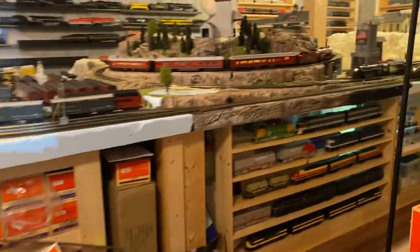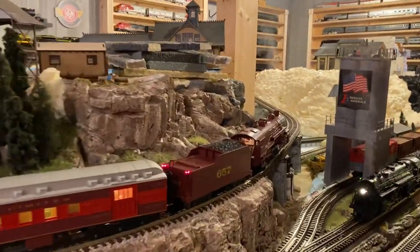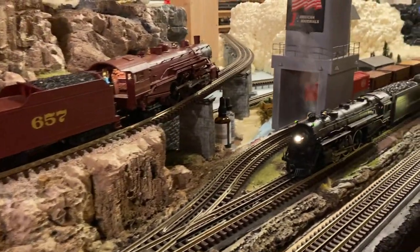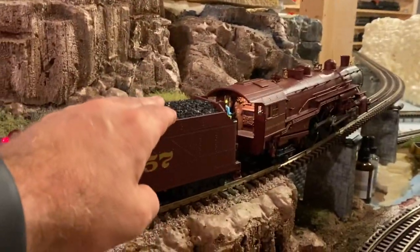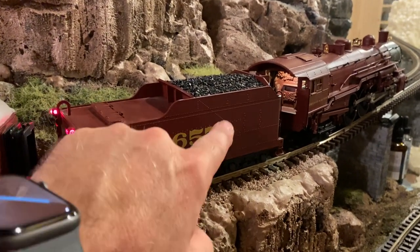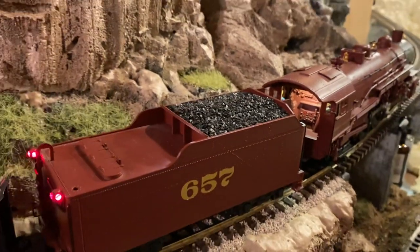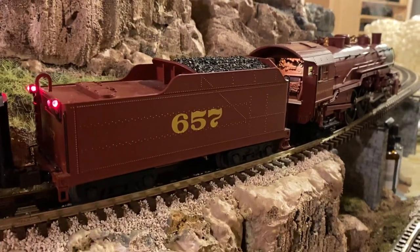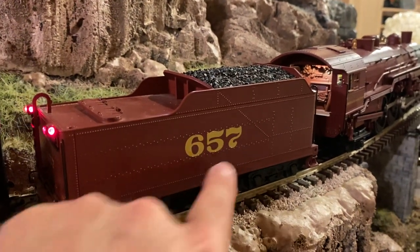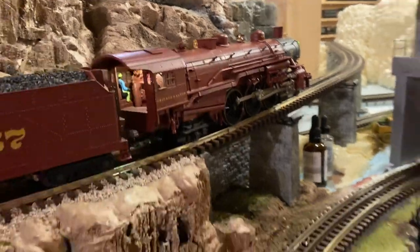I'll give you the model numbers of each thing as I'm running all of these in case there's something you're interested in finding. They only made one of these in Legacy. The other one is 659 — that's how you tell the difference. The Legacy one has a better coal load. The one with Odyssey is 659; the one with Legacy is 657. And this has Whistle Steam in it as well.